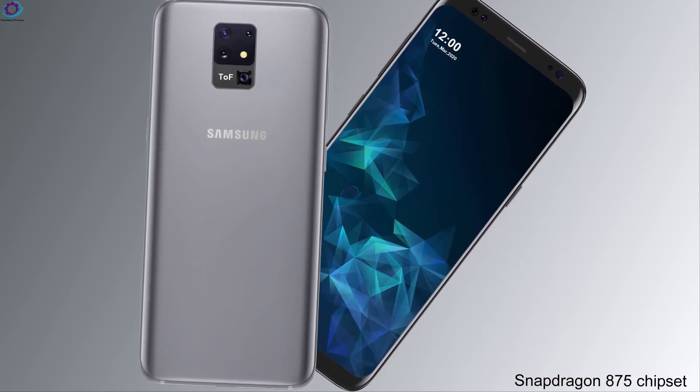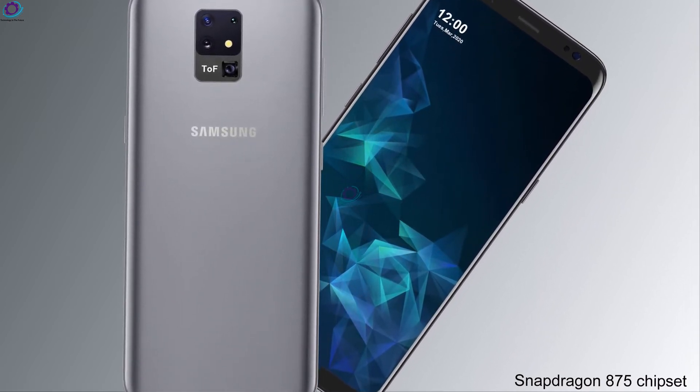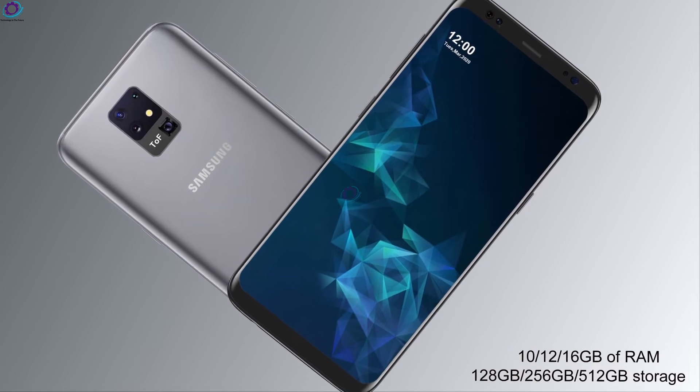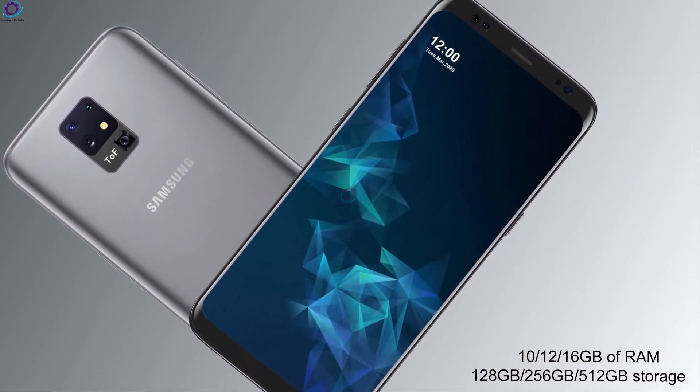Snapdragon 875 chipset, with an unknown Exynos chipset. RAM options are 10, 12, and 16 GB. Internal storage options include 128, 256, and 512 GB.